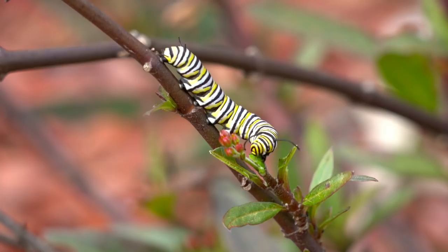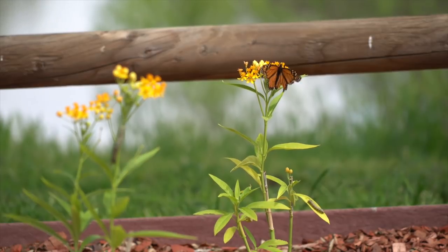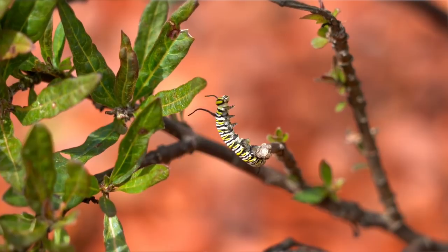Butterflies lay eggs, they turn into caterpillars, they eat the plant, then they cocoon and turn into a butterfly, and the cycle continues on and on. So we wanted to provide a habitat of these specific host plants for the butterfly to provide that resource.